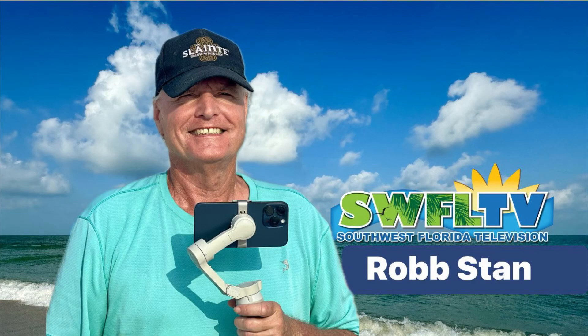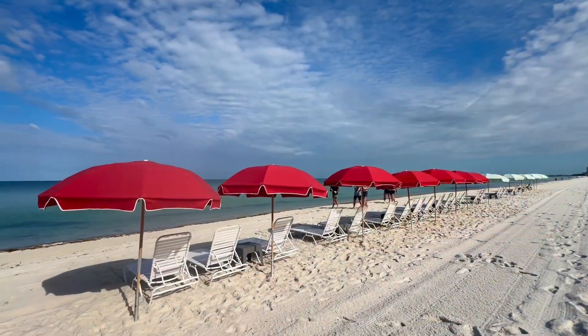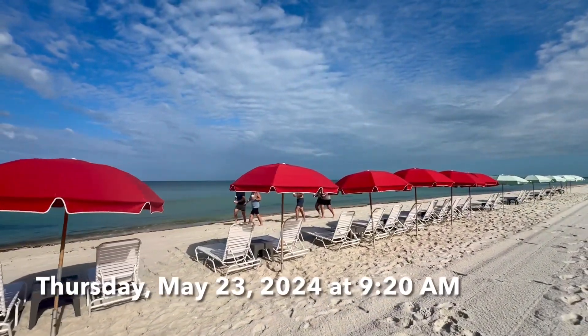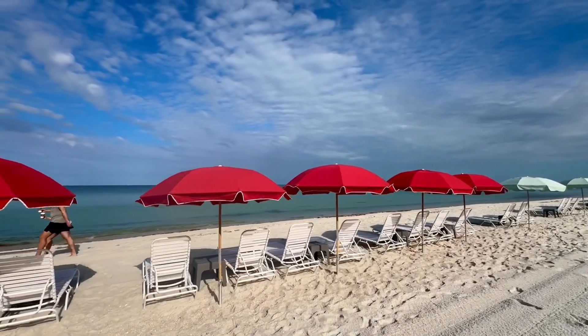Hey everybody, Rob here for Southwest Florida Television. This is going to be my Thursday morning beach report for North Naples, Florida. These are the umbrellas and beach chairs at the Vanderbilt Beach and Harbor Club on Vanderbilt Beach.